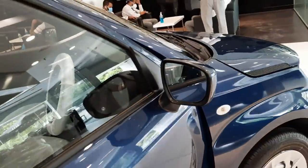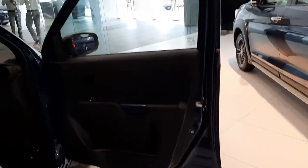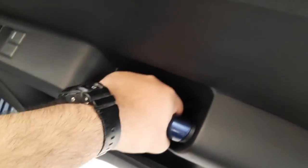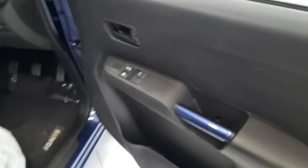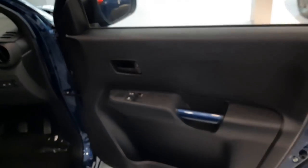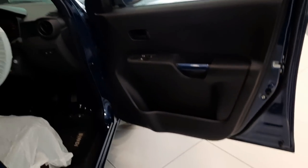The door handles are body-colored and so are the outside rear-view mirrors. The door pad is quite basic, but one good thing that really grabs your attention are these body-colored elements. If you opt for the blue color, you get a very solid blue interior door handle, and this color theme is carried throughout to beautify the cabin.